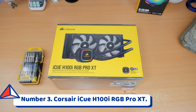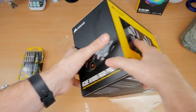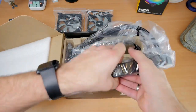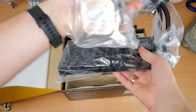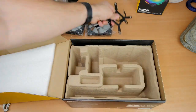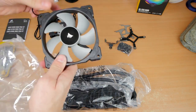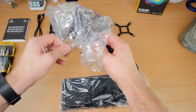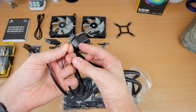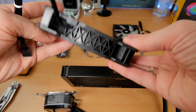Number 3: Corsair iCUE H100i RGB Pro XT. If you are set on using liquid to cool your processor, then the Corsair iCUE H100i RGB Pro XT is the one that will serve you the best. This all-in-one liquid CPU cooler will not only keep your processor at a comfortable temperature but will also keep the rest of your computer cool. The pump contains 16 RGB LEDs that can be modified and synchronized with the rest of the system using the iCUE tool provided by Corsair. This is a 240mm radiator, indicating that it is capable of providing adequate cooling for even the most advanced components.